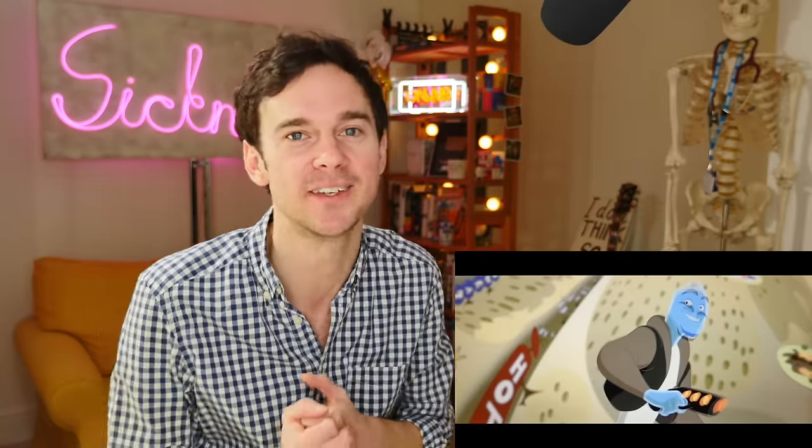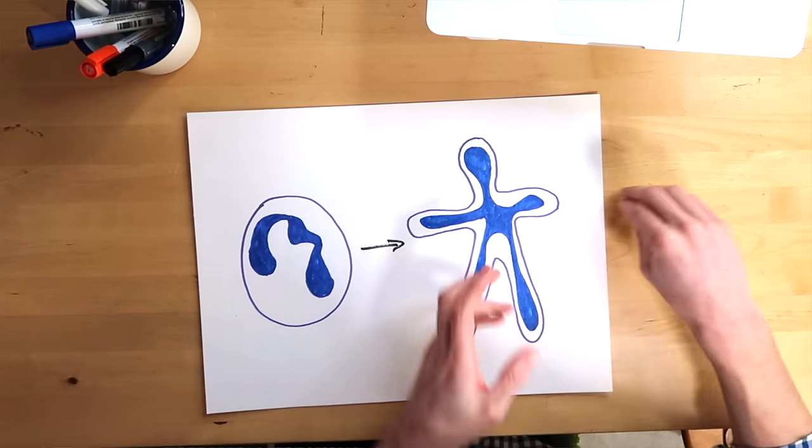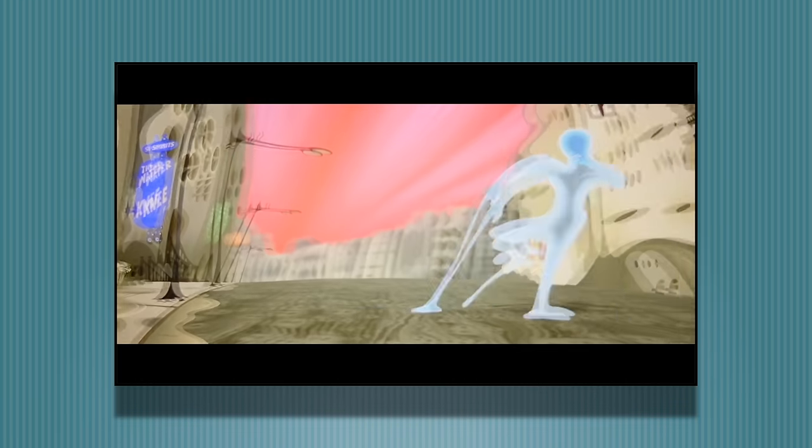White blood cells are migrating cells, which means they can move around tissues — they need to do that to track some of the bugs and do their job in killing them. This goes hand in hand with the fact that they can manipulate their shape in order to squeeze through tissues in the body.